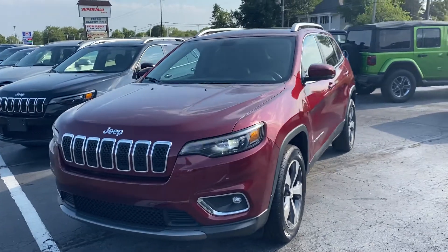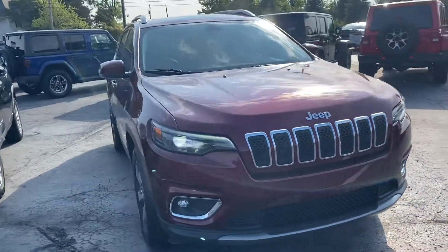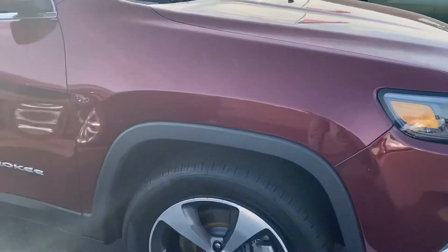Hi, this is Andy Downing here at Terry Hendricks Chrysler. We're taking a look at our 2019 Jeep Cherokee Limited. This certified pre-owned vehicle is very nice.